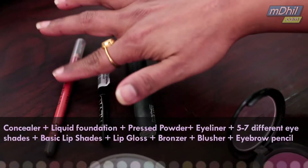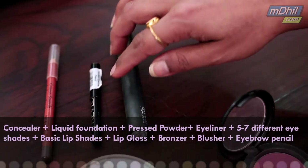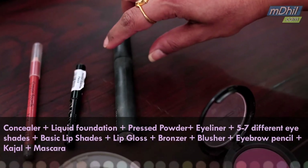This is the most important eyebrow pencil, or an eyebrow filler that you could have — it completes your makeup. This is your kajal, and this is a mascara, which is again a must-have in your kit.